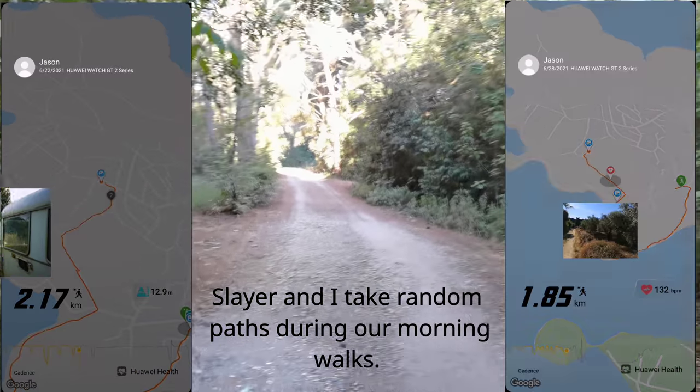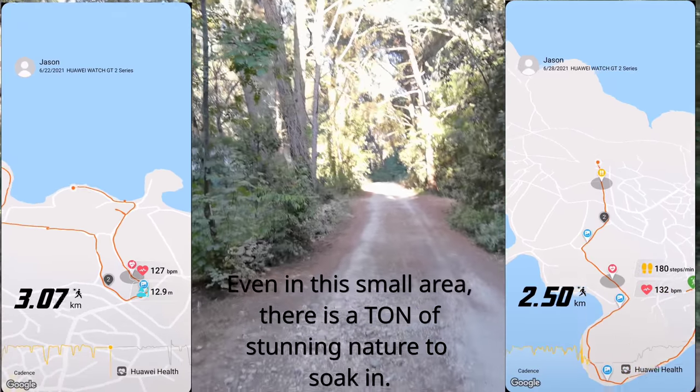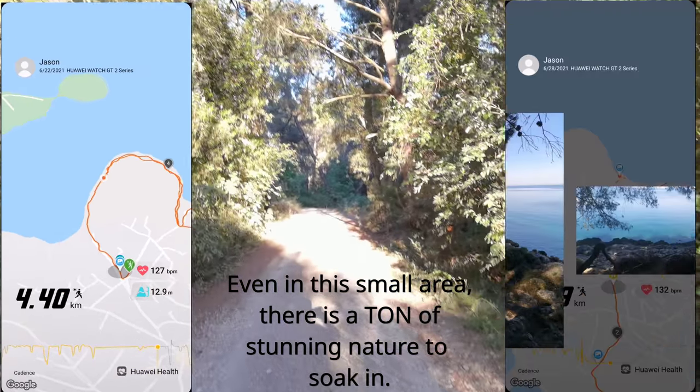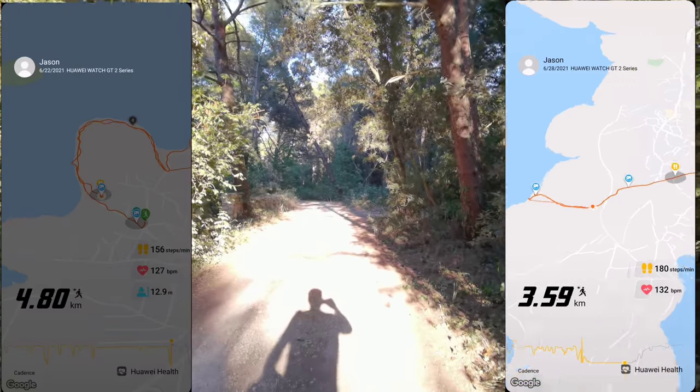What you normally end up seeing is tents or RVs. I'm just gonna try to film this the entire way down to where I'm planning to shoot today's video.